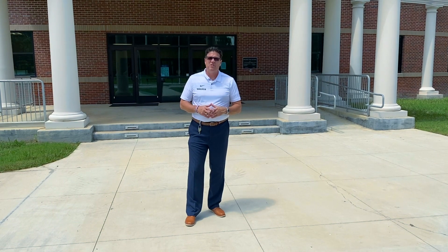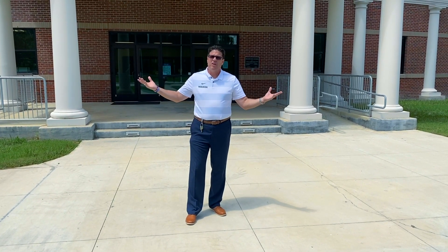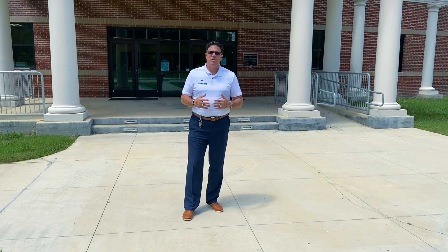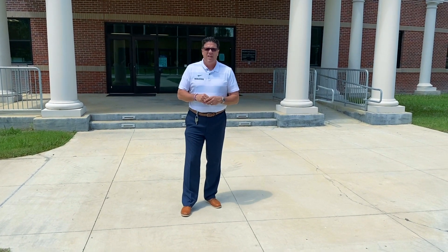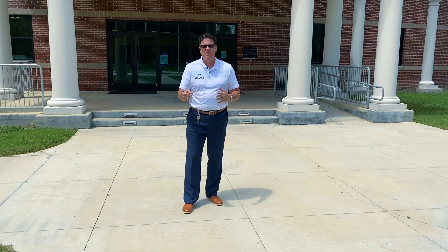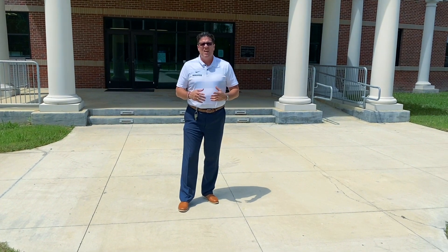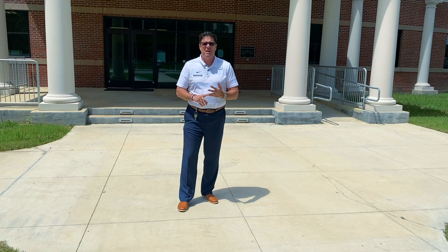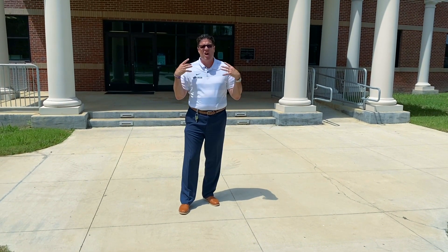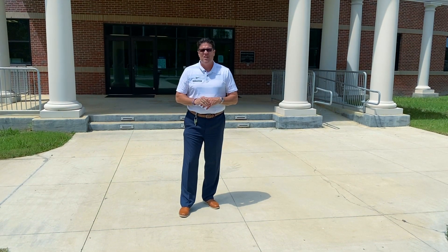Now I'm standing in front of our main office, which is entry point number five. If a student didn't go through one of our other entry points, they have to come through the office. Once they come in the office, one of our secretaries will scan them. If they need to go get breakfast before school, they can go to the awning and grab a to-go breakfast and bring it back to their first block class. If you want to check somebody out or check somebody in, they have to come to our Florida Boulevard main office. This is entry point number five, our last one for our students.